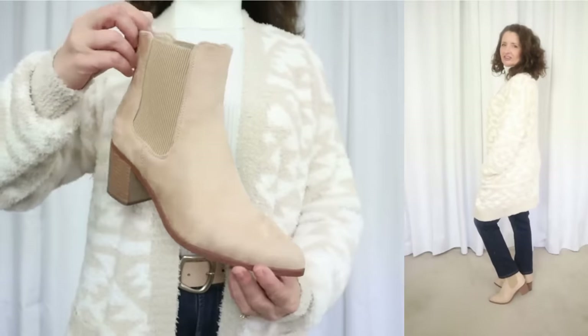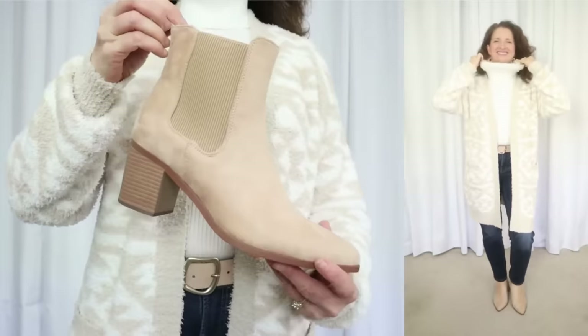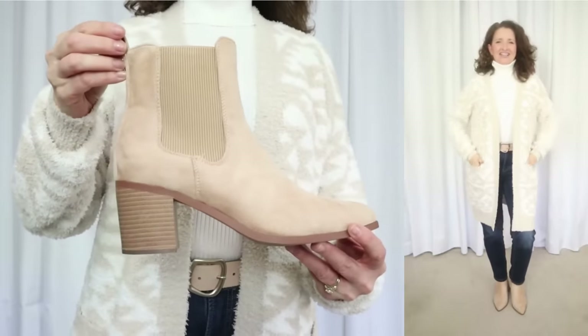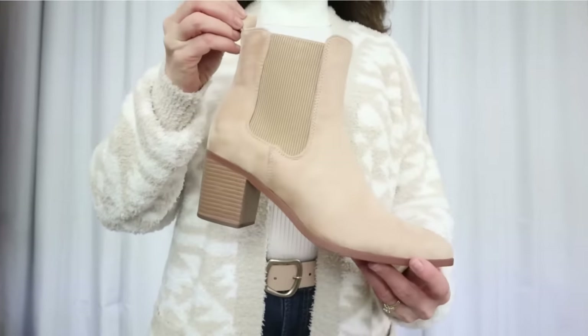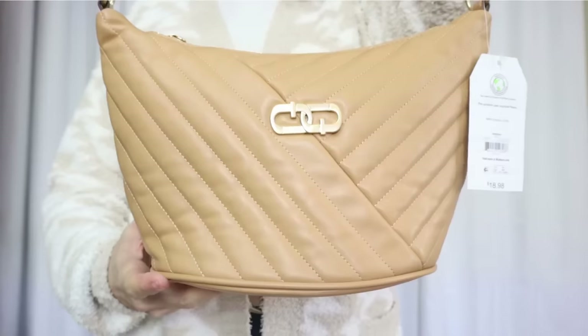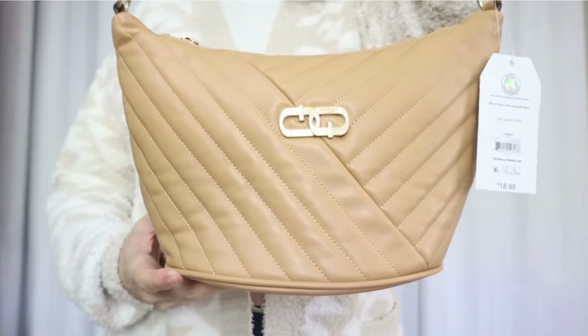I paired it with my favorite Time & True straight leg jeans and these faux suede boots — these were an Amazon find. I talk about these in depth in a previous video. And then I added this tan quilted bag by Time & True. I have this in both the tan and the black, and they really pull together any outfit.